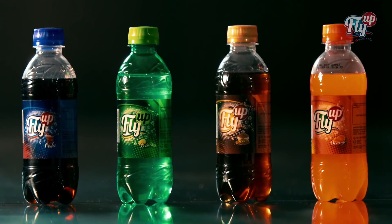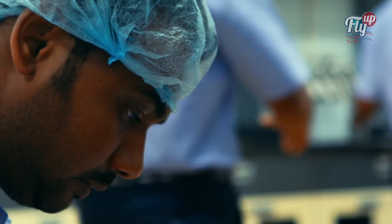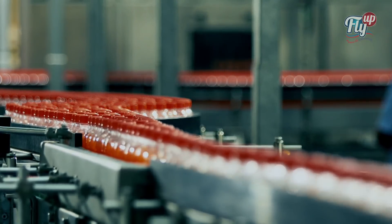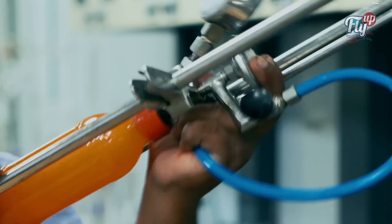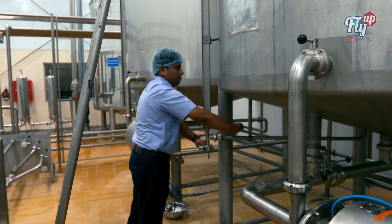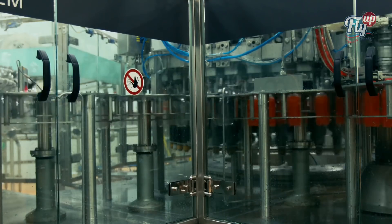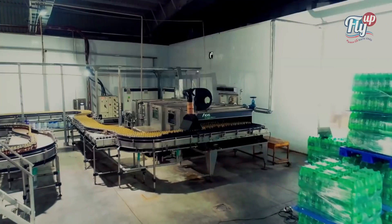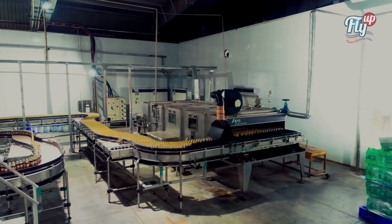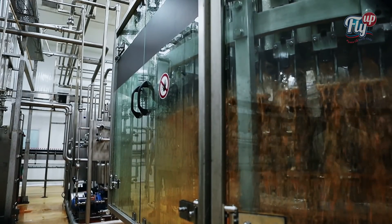With Fly Up, the company is introducing a cute handy pack of 250ml in 4 flavors. The product would be free of artificial sweeteners and will have real fruit juice in it to make the product healthy and safe for children. Moreover, in Fly Up, the flavors used are of international standard but have been developed according to the regional taste of people of Eastern India, so the customer will get soft drinks that are different from products developed according to Western or foreign taste buds.